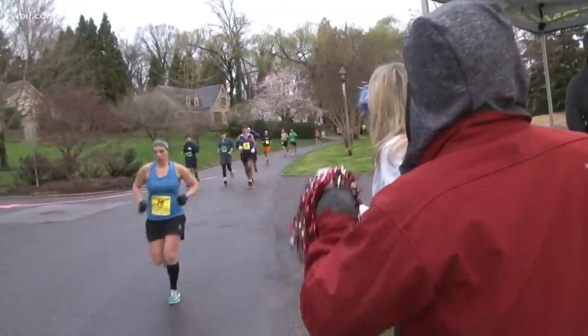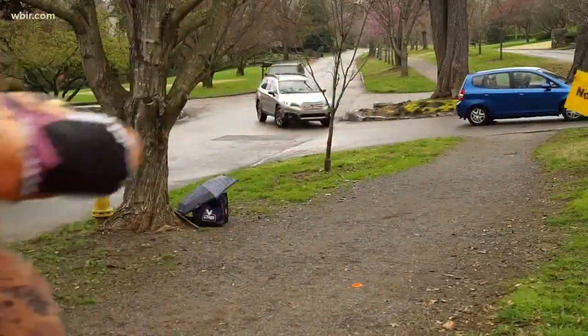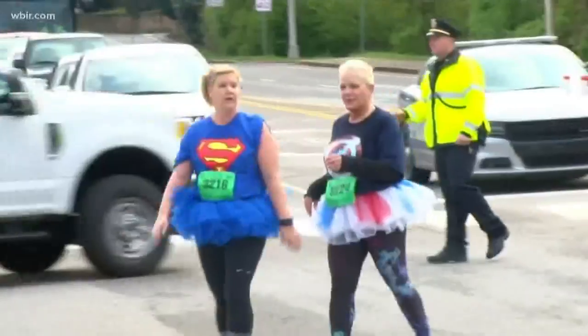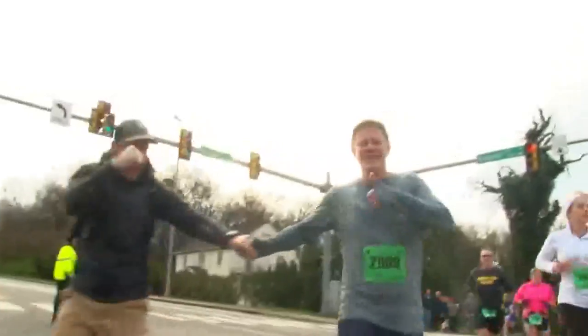There are so many different races — it's not just a marathon. There's something for kids, something on Saturday night. Saturday we've got our Covenant Kids Run, then followed by our Covenant Health 5k Sunday morning. Then we turn into the marathon, half marathon, and relay. So it really is a weekend full of festivities.